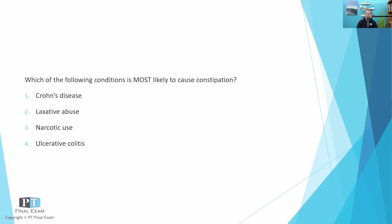Which of the following conditions is most likely to cause constipation? Number one, Crohn's disease. Number two, laxative abuse. Number three, narcotic use. And number four, ulcerative colitis.